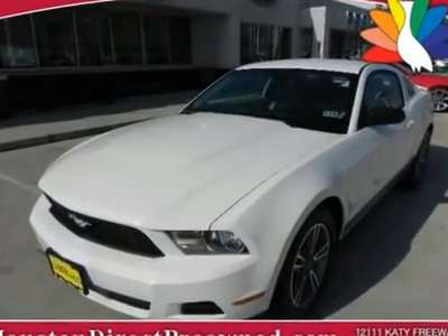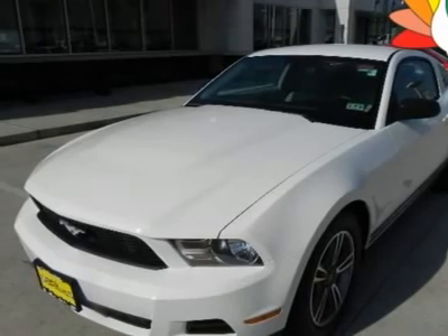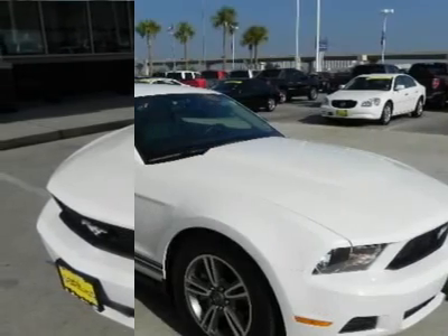You must see this white 2011 Ford. This vehicle is powered by a gas V6 3.7L/227 engine with RWD.